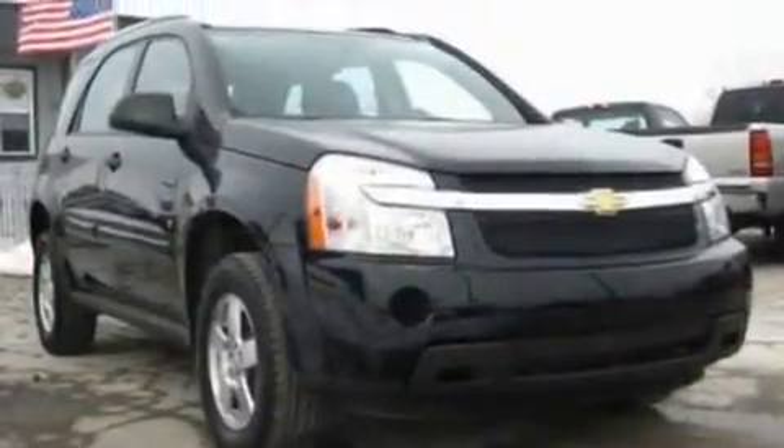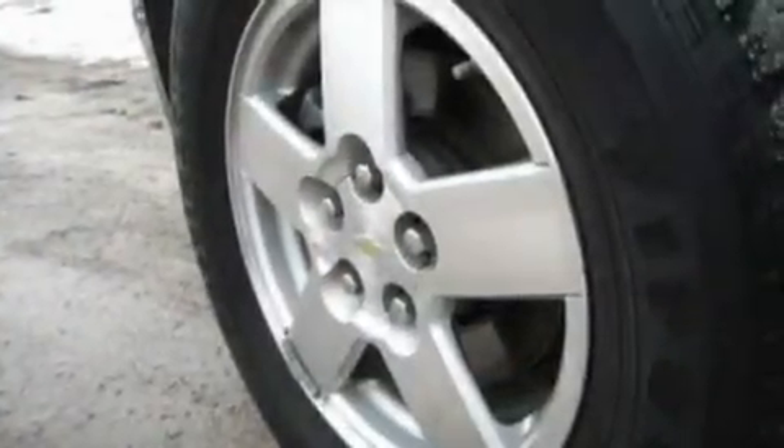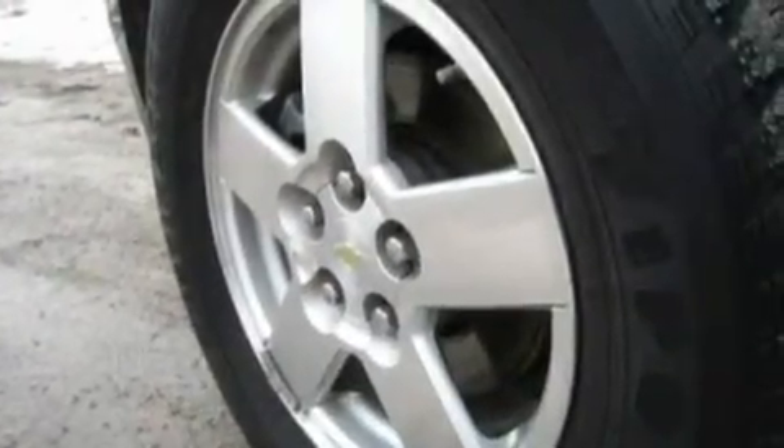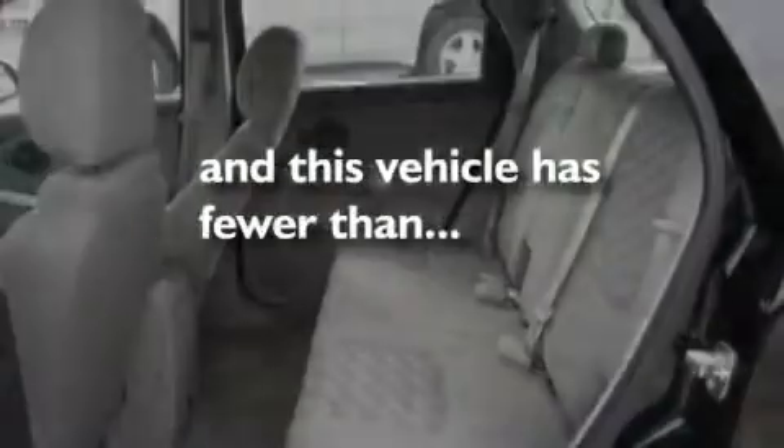Its top features include cruise control, keyless entry, a CD player capable of reading MP3s, aluminum wheels, a rear spoiler, a passenger side vanity mirror, an engine immobilizer theft deterrent system, a low tire pressure indicator, traction control and stability control systems. This vehicle has fewer than 37,000 miles on the odometer.